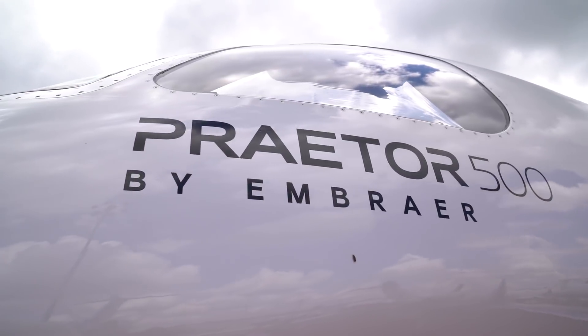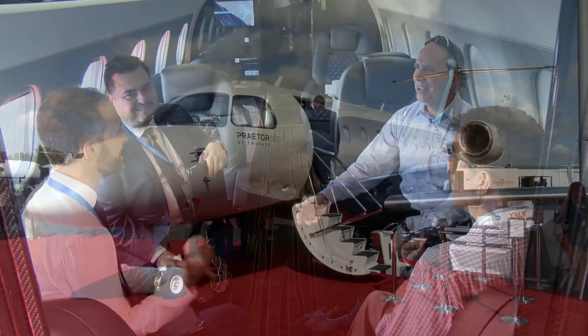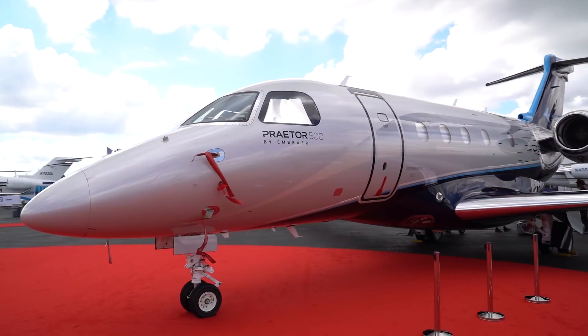How do you have disruptive range capabilities with your performance? How do you do that in terms of your technological advancements regarding fly-by-wire technology with active turbulence reduction? Ka-band, to bring comfort into a 5,800-foot altitude for pressurization, reducing fatigue, making the experience for our customers most rewarding.